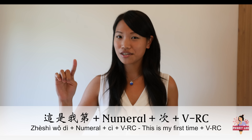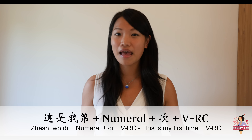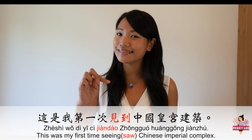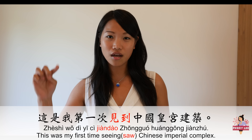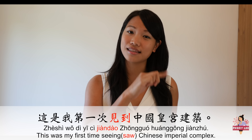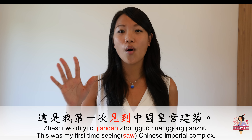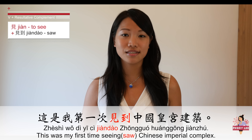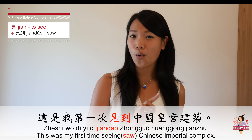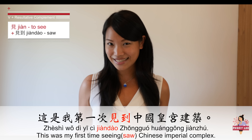Here's the sentence pattern: 这是我第一次见到中国皇宫建筑。 This is I for the first time. 见 is the verb 'to see,' and 到 is the resultative complement. 中国皇宫建筑 means Chinese imperial palace architecture. So the full sentence means: 'This is my first time seeing Chinese imperial palace architecture.'